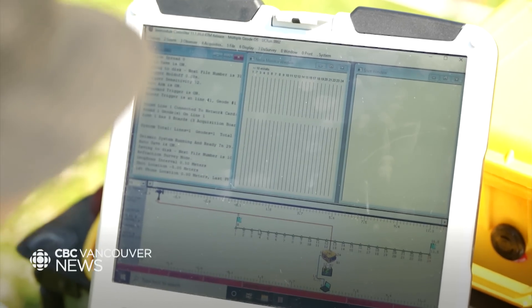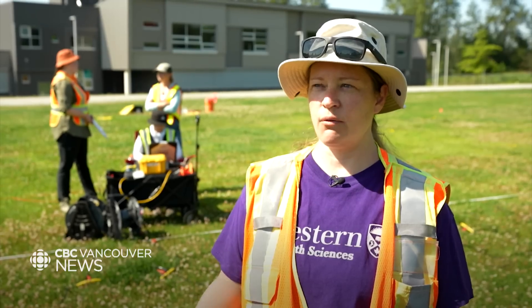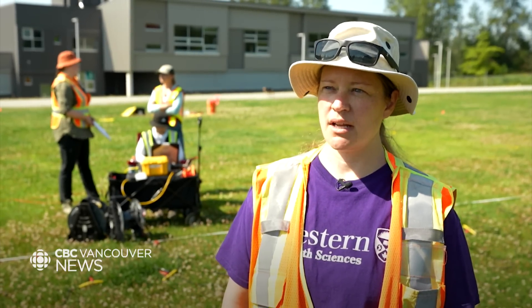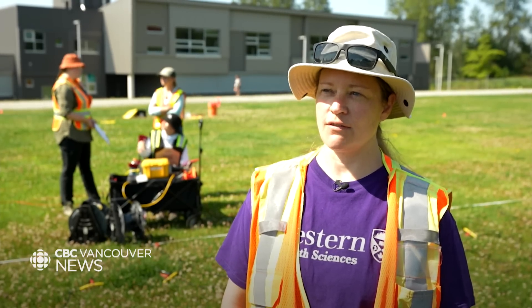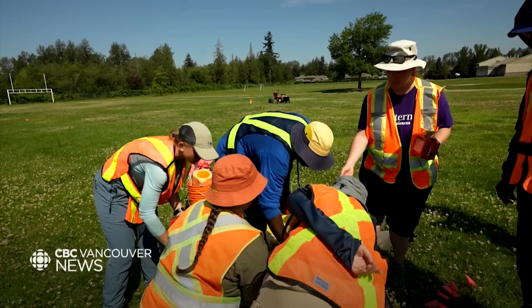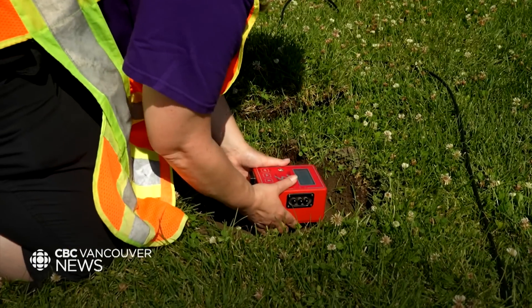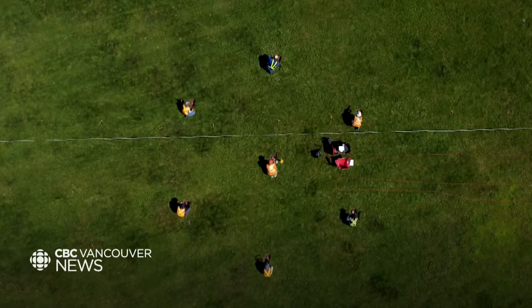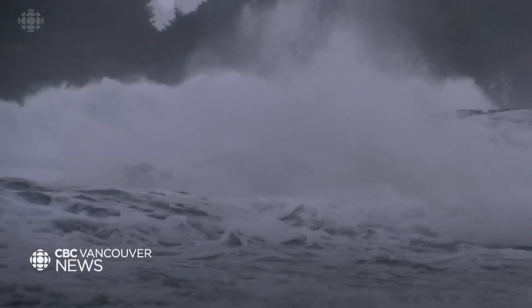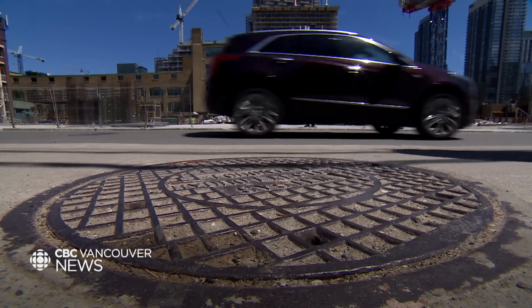But Sherry Molnar and her team are going deeper with another method. The testing we're doing today, we hope to see to about 60 metres. We do this testing at many sites — over 100 sites in Metro Vancouver so far. By setting up a ring of seismometers a specific distance apart, they can measure the tiny vibrations that are ever-present underfoot. These can be caused by natural phenomena like ocean waves, or they can come from humans through traffic, construction, or jumping.